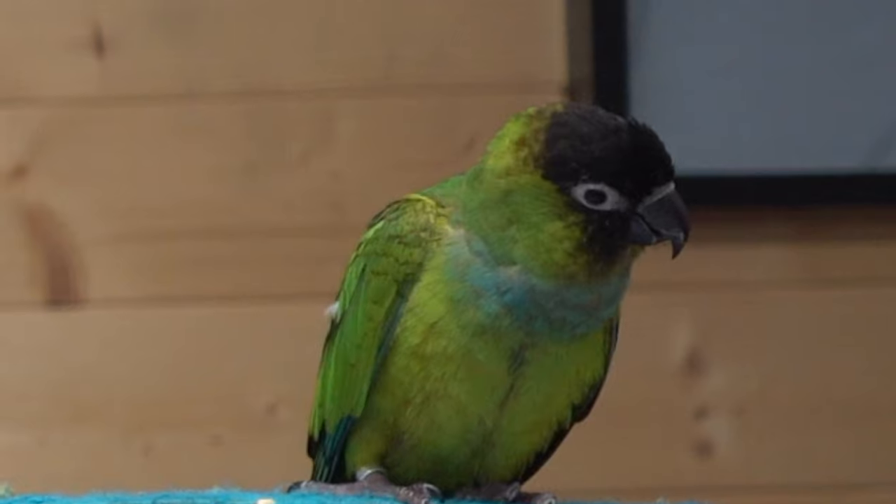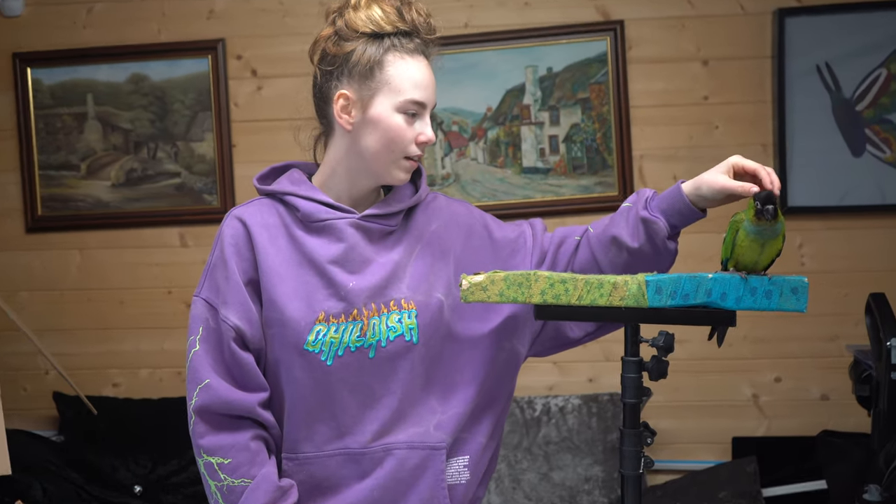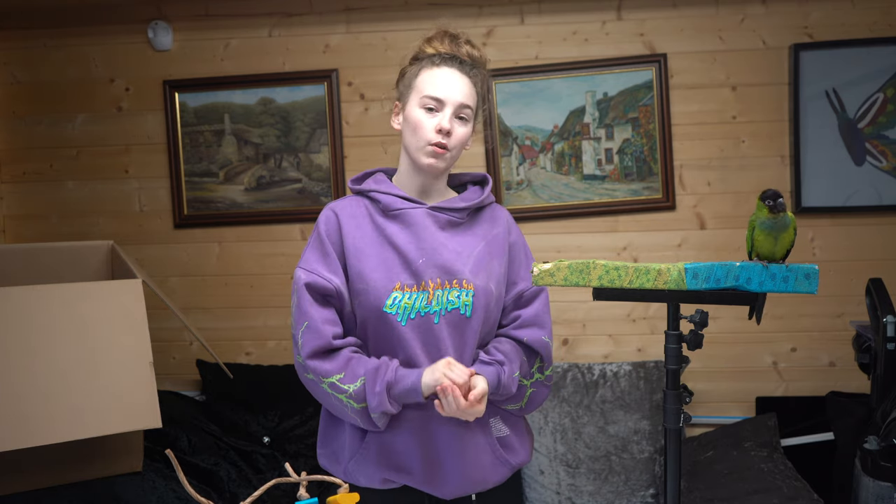Nora's moulting a bit, so she looks a bit rough, don't you? Yeah? You like the strokes, don't you? Thank you so much for watching this video, and thank you to Northern Parrots. Flo and Nora would love these toys.